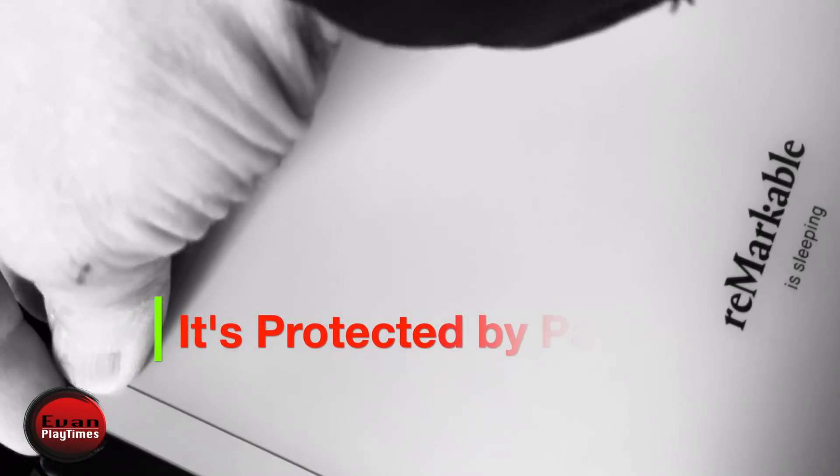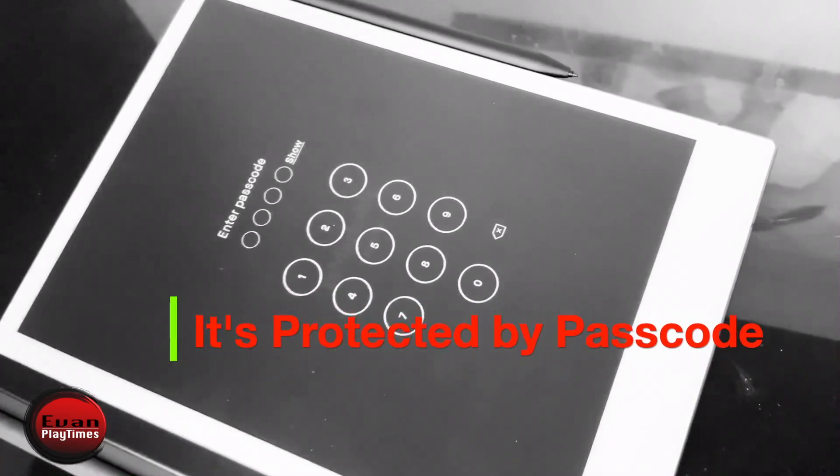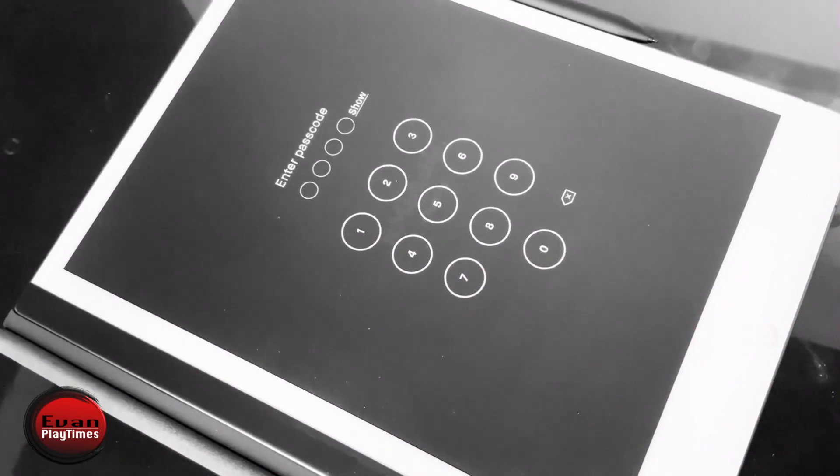First, you want to set a passcode to protect your device in case your Remarkable is stolen, and also to prevent others from getting into your private information.